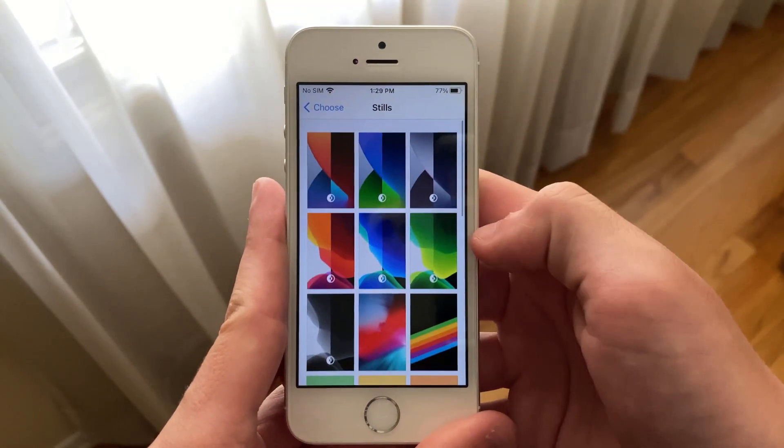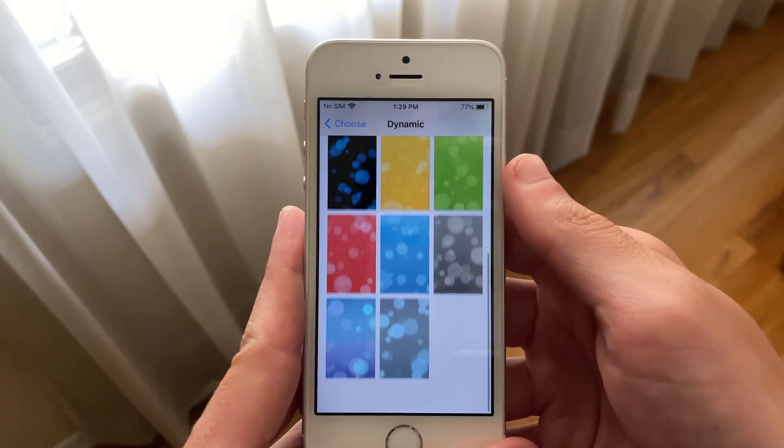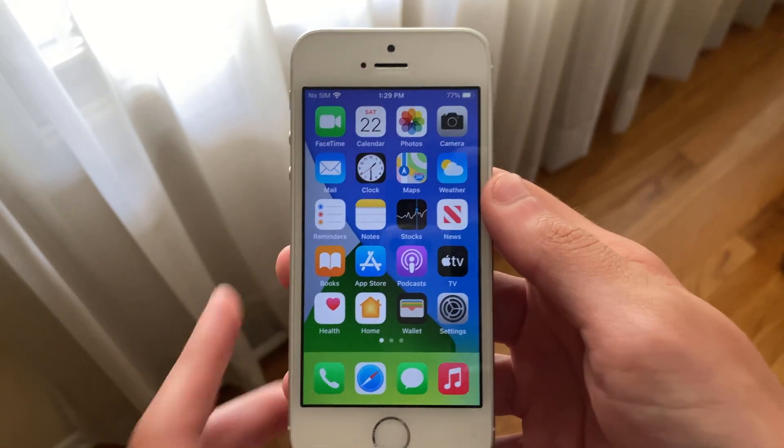This bug does not affect every iPadOS user, but some are reporting it. The small change to the wallpaper UI may be very small, but it wasn't necessary either.